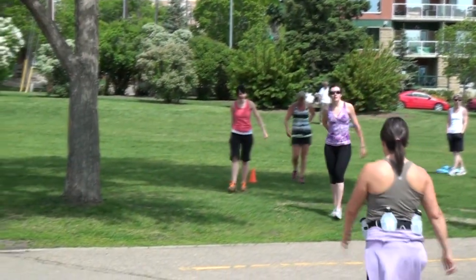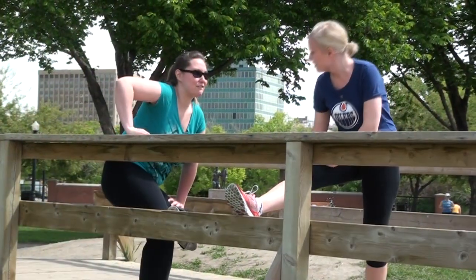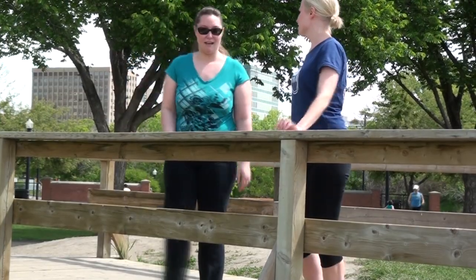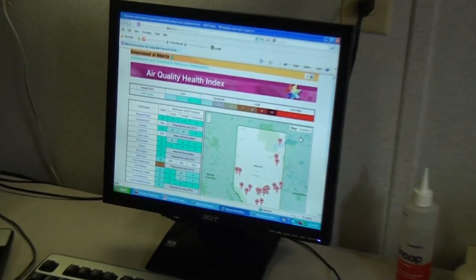Albertans can use the Air Quality Health Index to plan their activities. If they find that the Air Quality Health Index in their community is high risk, they might want to reschedule their activities outdoors or move their activities indoors. The Air Quality Health Index can also be used by people who have pre-existing conditions like asthma or heart disease, so they can monitor their conditions and speak with their doctor about when they might need to reschedule activities outside.